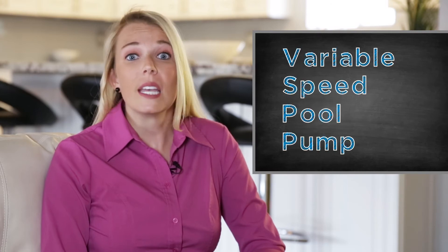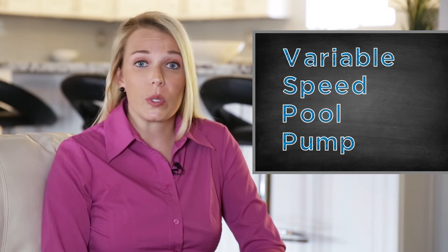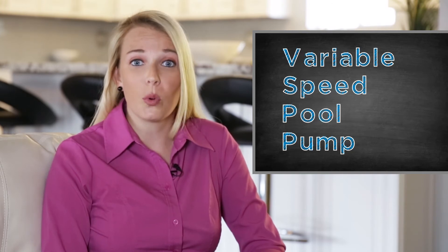For your pool pump, we recommend a variable speed pool pump. Like LED light bulbs use less energy, the variable speed pool pump also uses less energy to help you save on pool maintenance costs.